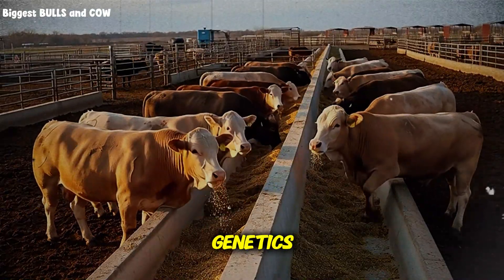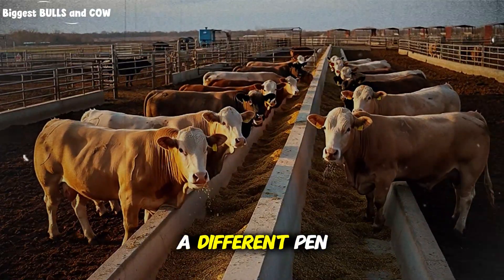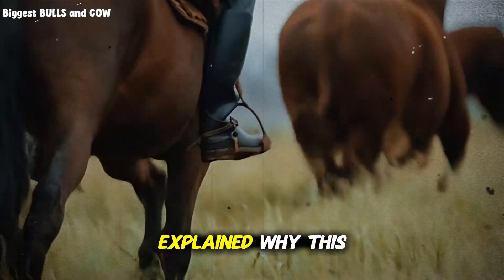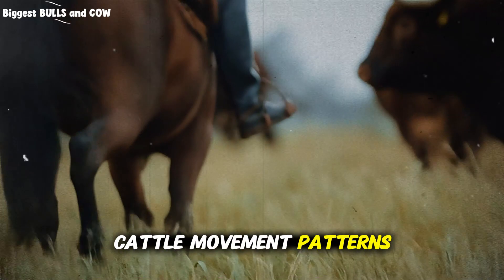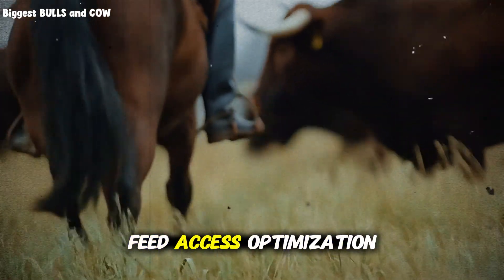Same feed, same genetics, same everything — just a different pen layout. And when they explained why this works, it made perfect sense. It's all about cattle movement patterns, stress reduction, and feed access optimization.